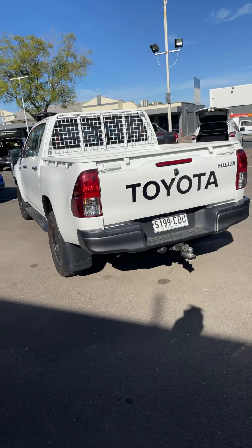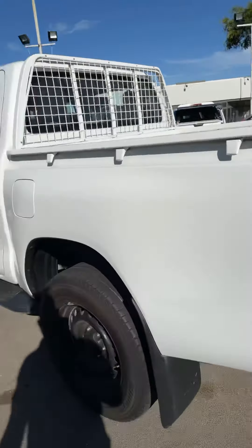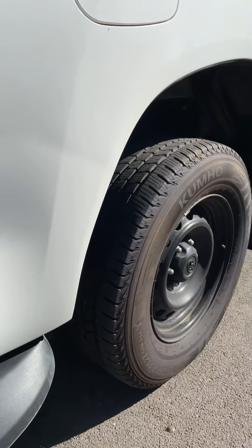I'll just get that video started for you, mate. I'll flick it around. Here's the Hilux here, SR. Now, as I was saying there, a little bit of damage. You might be able to see it — that's how I'm going with the angles there.